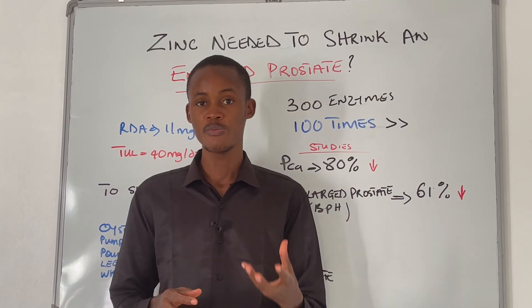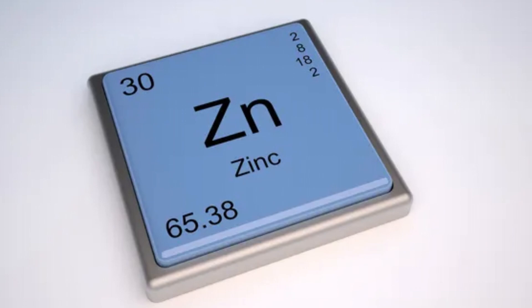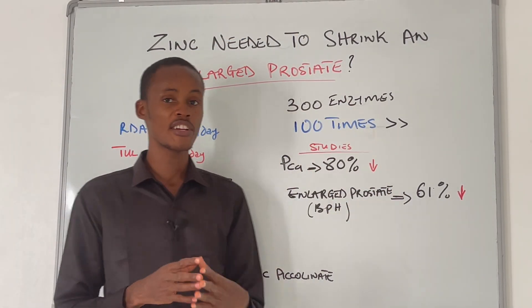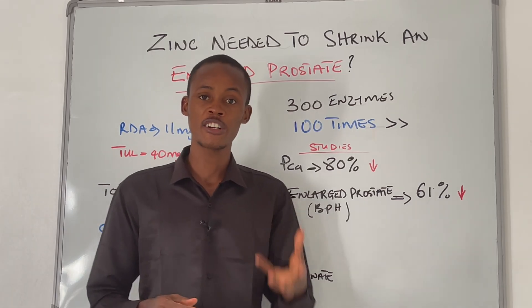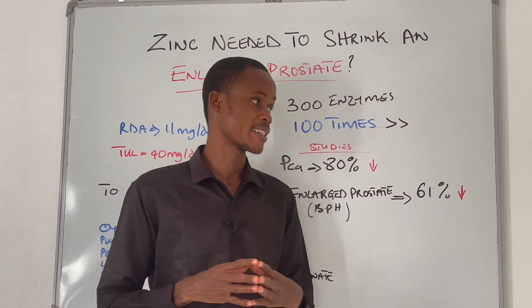Zinc is one of the most important trace minerals in the body. It is required for the activity of over 300 enzymes, covering all six classes of enzymes. What's really fascinating about zinc is its unique relationship with the prostate.